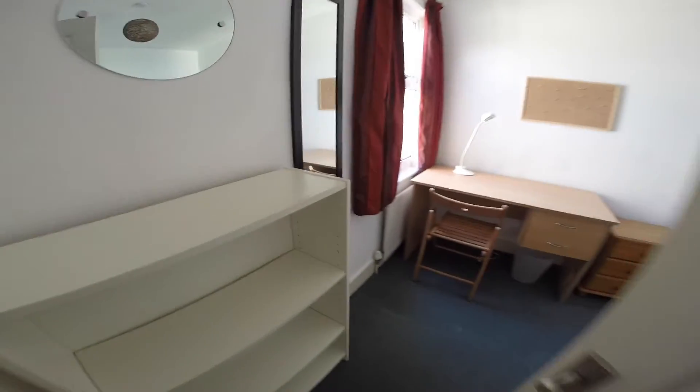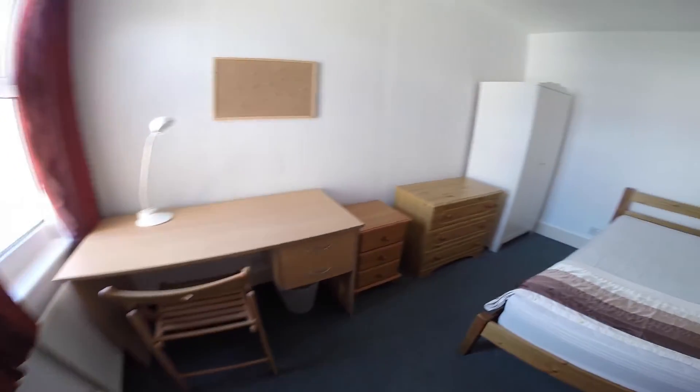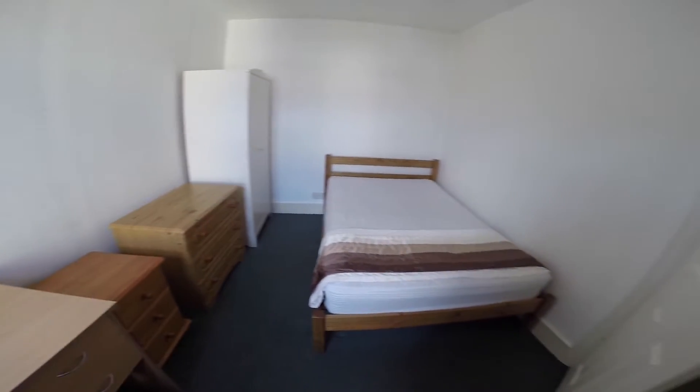And here we have the third of the bedrooms, a bright room with a desk, a bed and plenty of storage space.